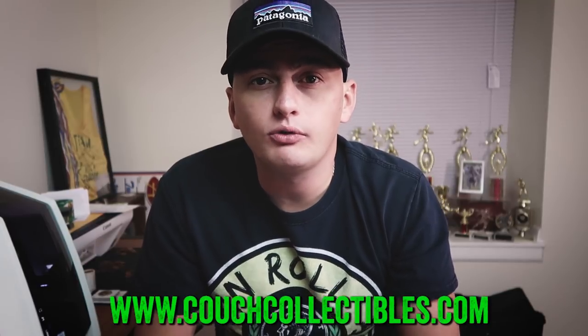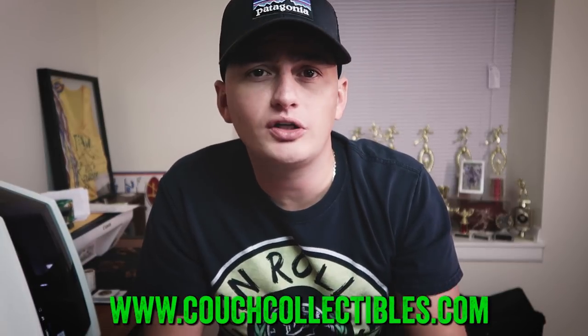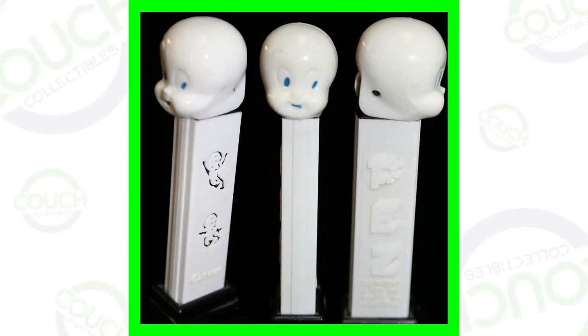Welcome back to Couch Collectibles, where we talk about rare coins and collectibles that are worth money. In today's video, we're looking at 10 PEZ candy dispensers that are worth money. If you have any of these old PEZ dispensers, you want to look out for these — they could be valuable. Also look for this stuff at flea markets, yard sales, garage sales, or if you buy storage units. Let's hop into it.